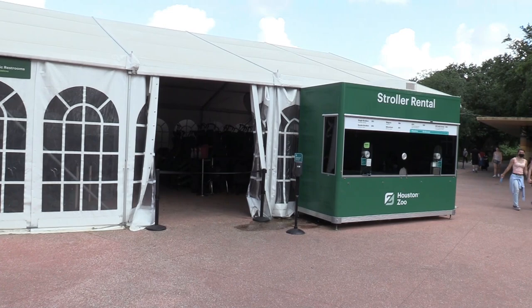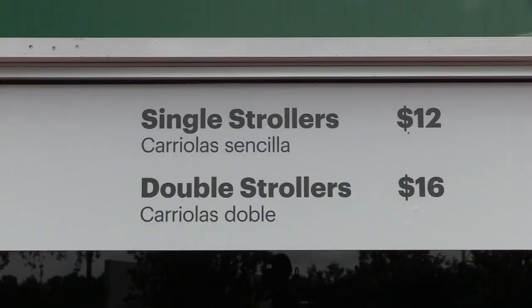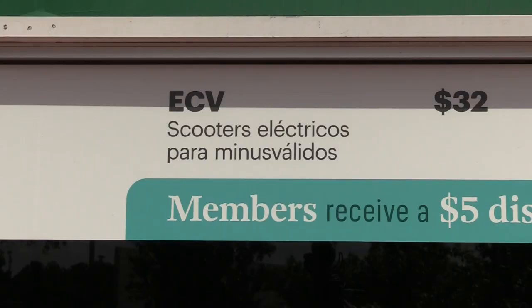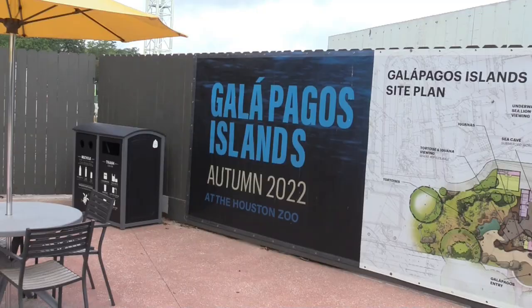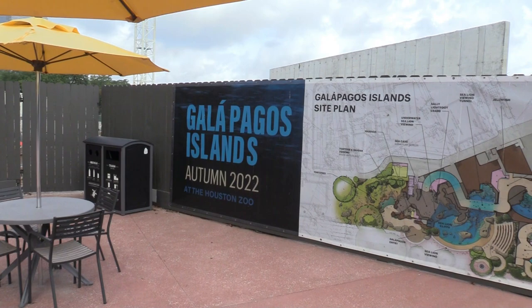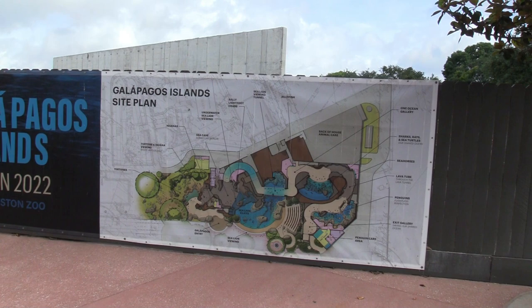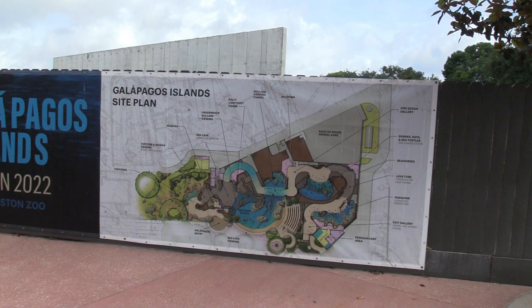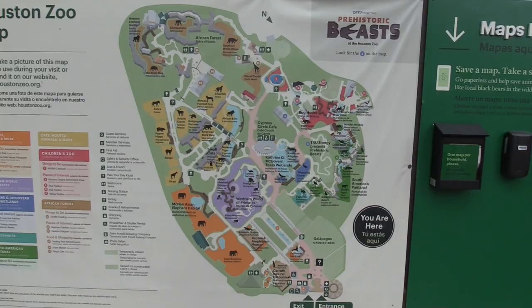To the left inside the main entrance in front of the zoo store is the stroller rental — single strollers, double strollers, wagons, wheelchairs, ECV, and ACP with canopy. The signage says autumn 2022 but with the COVID closures, I believe it's being pushed back to early 2023. But this is what the Galapagos Island area is going to look like — it's gonna be adding quite a bit to this already gorgeous zoo.